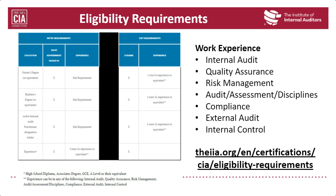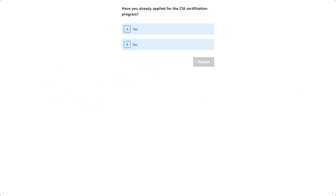There is a link available to the website so you can read more in-depth information about how to enter the program. We have a poll question coming up: Have you already applied for the CIA certification program? Yes or no? We'll give you about 30 seconds to answer.